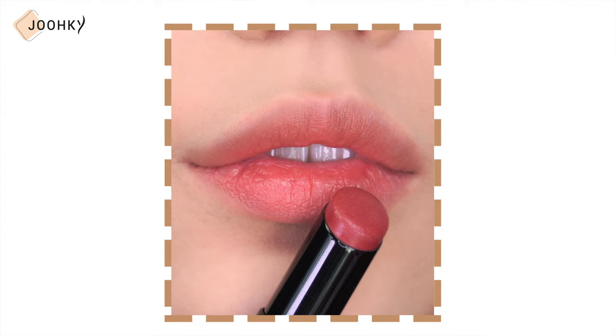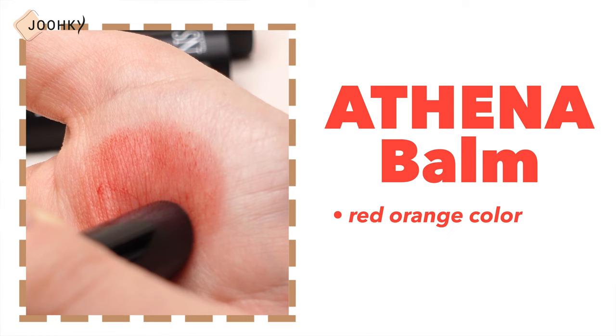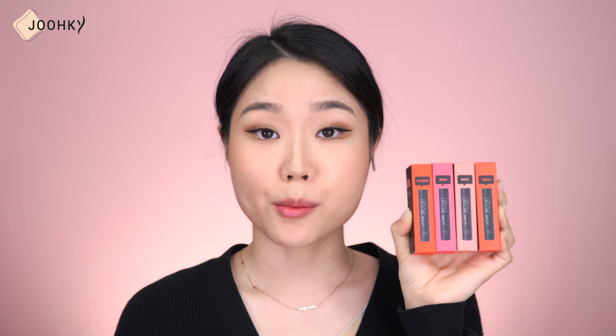Most lip balms tend to contain artificial pigments, but since the pigments here are all-natural with no tart pigments whatsoever, they're safe to be used by children. It's also said that if you steadily use this lip balm for about 3 days, you can see a lips-smoothing effect and increase in color development. When applied, the texture seems a bit stiff, though it does feel smooth without a strong melting feel. The Athena Balm is a red-orange color that enhances the skin tone. The Hera Balm is a lovely pink-red with high saturation. The Muse Balm is a pink-rosy-coral with a soft apricot and orange feel. The Taya Balm is a red color that brings vitality to the face. The colors of Natural Shine lip balms are the most natural, and they can be applied with a watercolor-like gradation or as a full lip when layered.